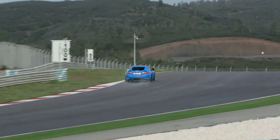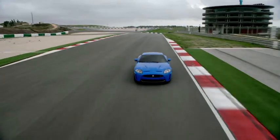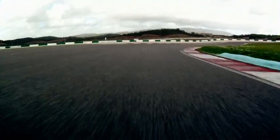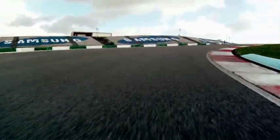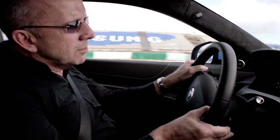The new XK RS has adaptive dynamics, so the differential, the damper, and the throttle all adjust to the way you're driving. The driver can choose a dynamic mode for a more driver-focused setup.